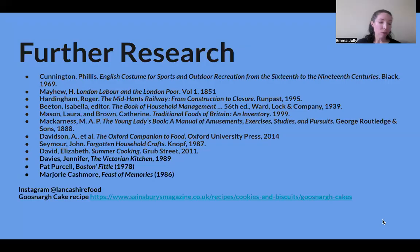If you'd like to read more about the history of regional food in Britain, here is a list of excellent books which should help with further research.